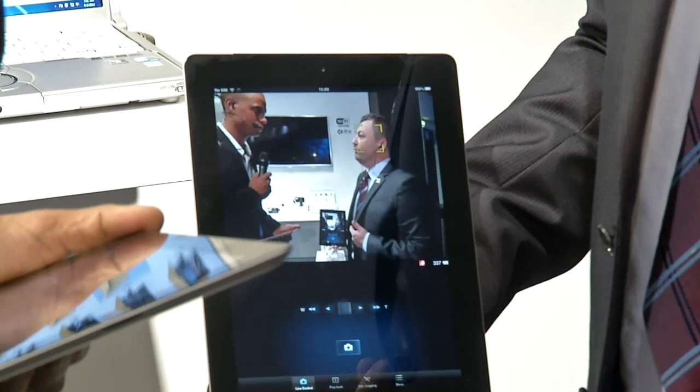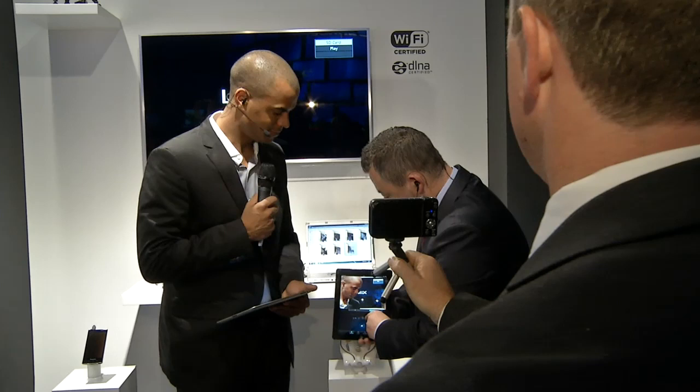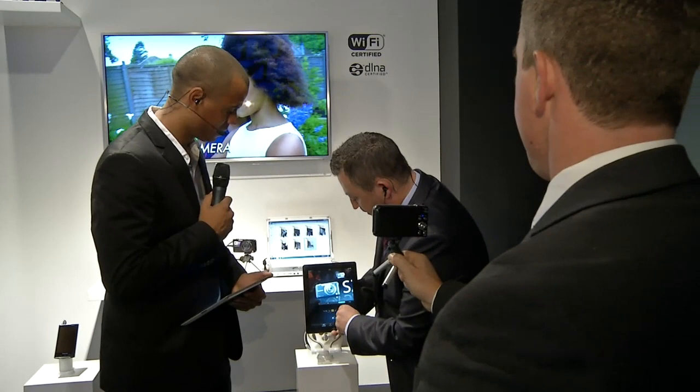So basically I can zoom in — there we go, I'm going to zoom into my hair — and I can zoom back out again. So I'm actually controlling the camera here. We do have a lot of interference here, but basically we can zoom back out.